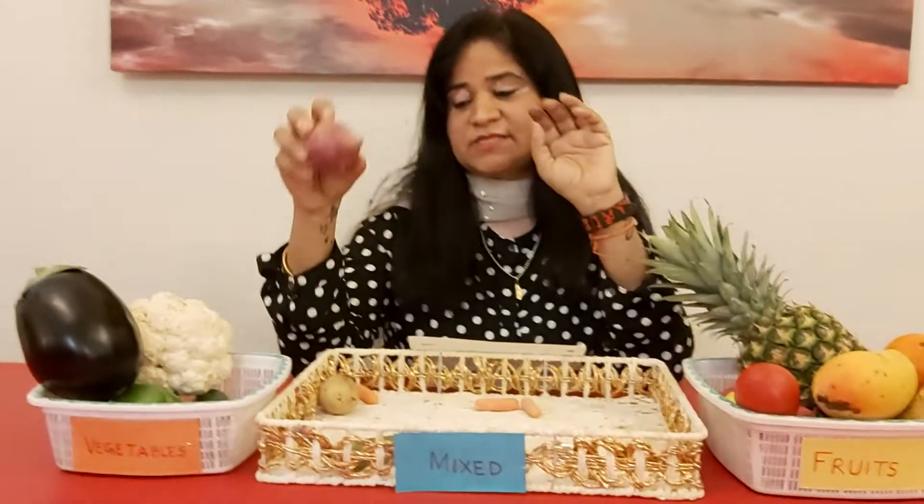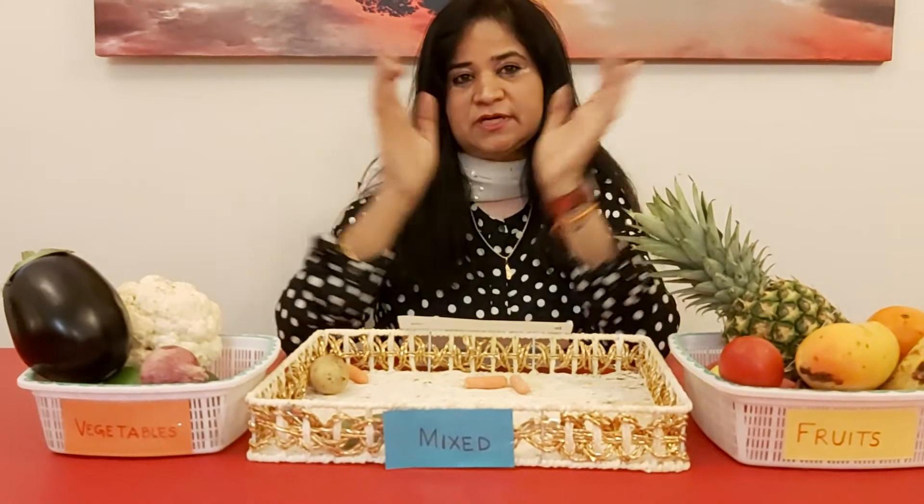What's this? Can you see this? It's an onion. Onion is not a fruit — it's a vegetable. So we are going to put it here.